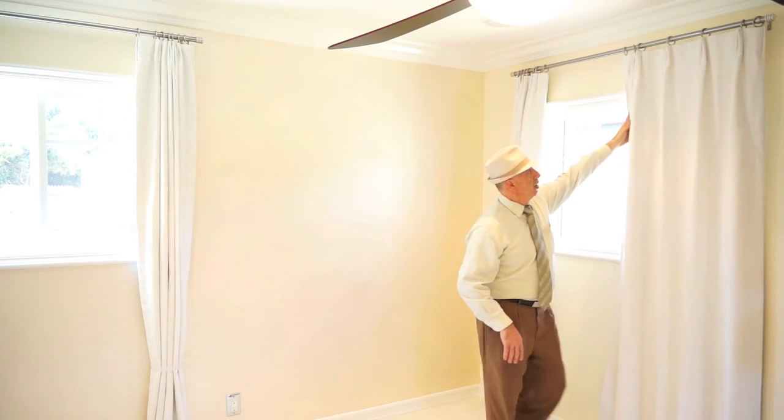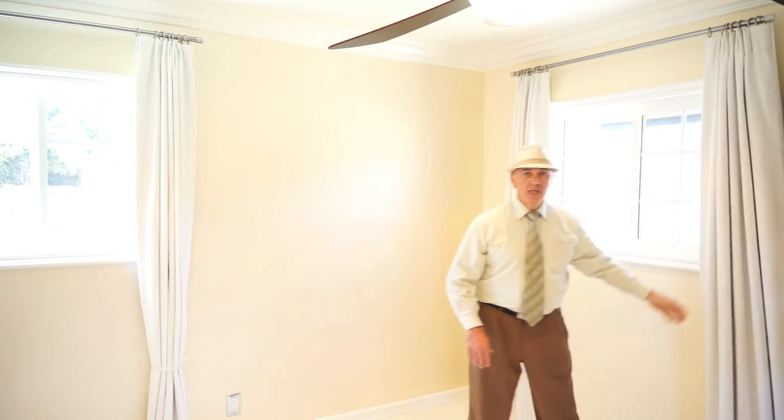These curtains are also hand-drawn. And the colors, as you can see, they are very fresh. They're offered in just the neutral colors and they come with the blackout.